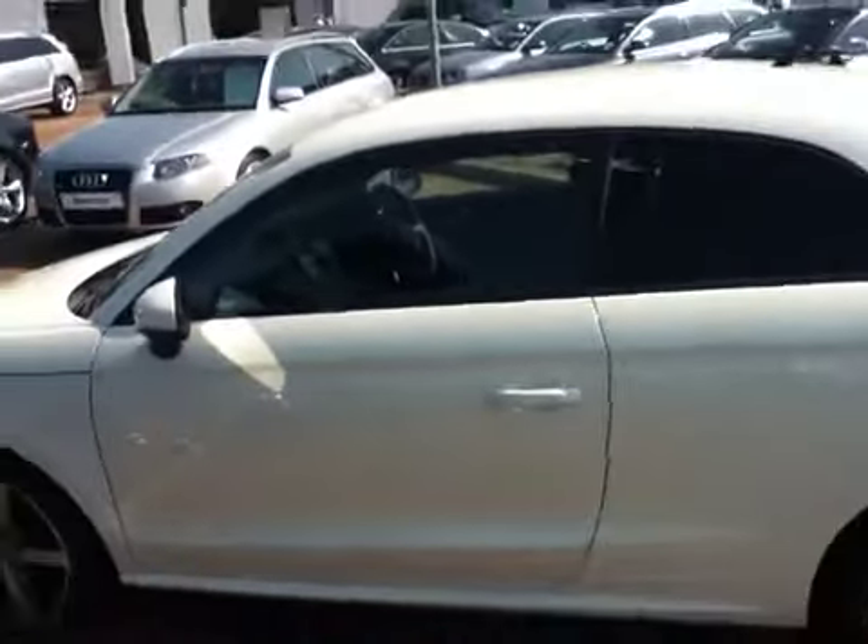The car is available at Stafford Audi. You can view the full car specification details on staffordaudi.co.uk.